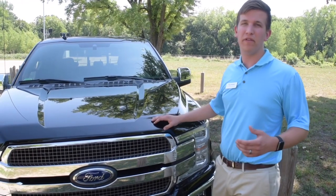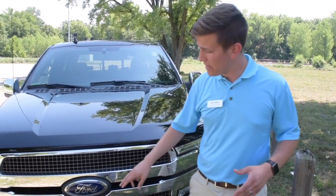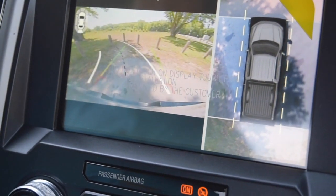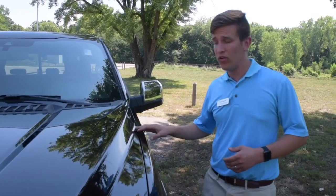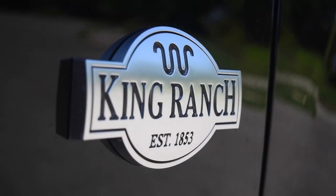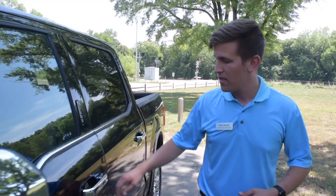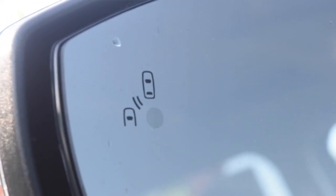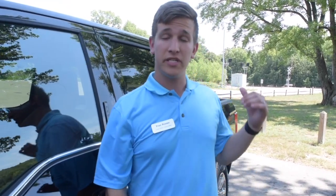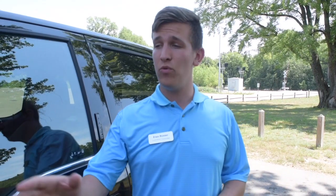This particular F-150 is a King Ranch model in shadow black, equipped with a 360-degree camera and sensing system. Moving around to the side of the vehicle, we can see the King Ranch logos as well as your Power Stroke turbo diesel badge. On the mirror, you'll see the BLISS blind spot monitoring system — a sensor that alerts you to cars in your blind spot.